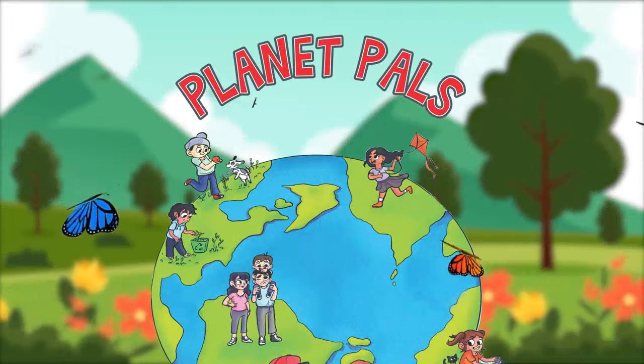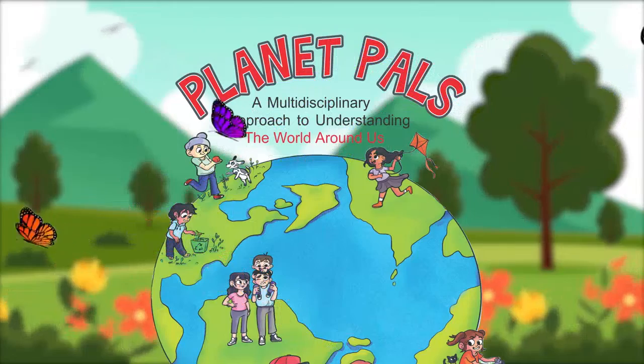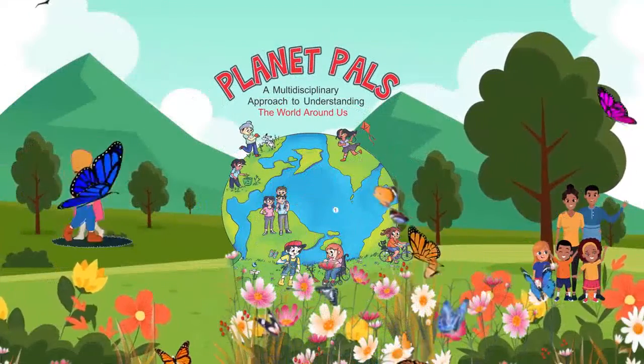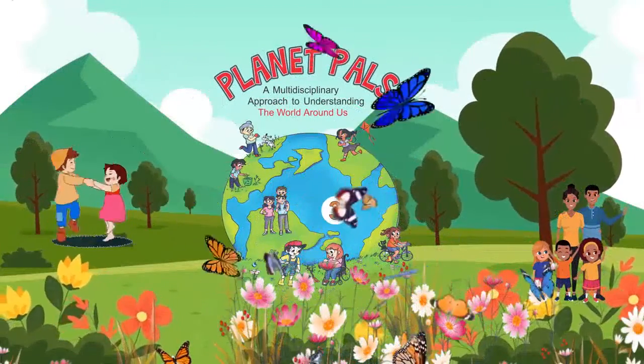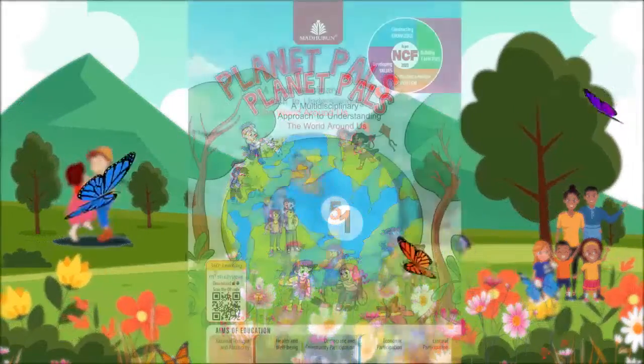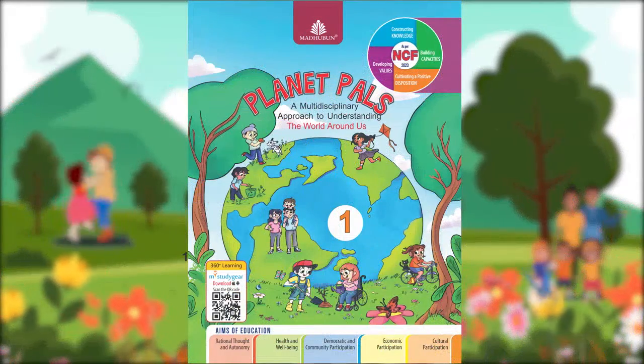Planet Pals follows the multidisciplinary approach to understanding the world around us. The series aims to enable learners to engage with social and natural environments and develop sensitivity and ability to act, love and appreciate the natural and social environments.